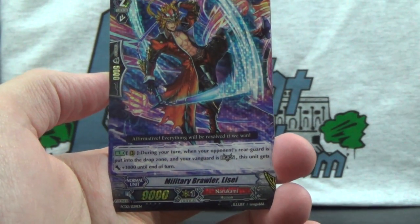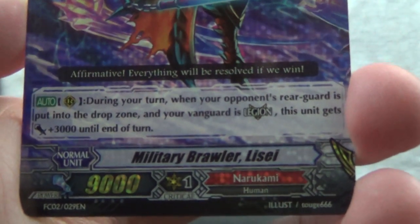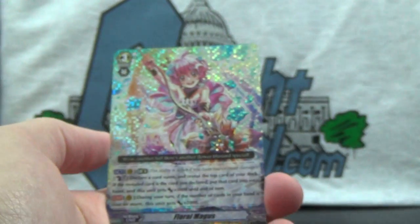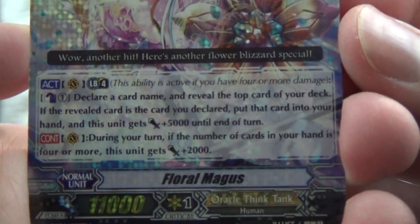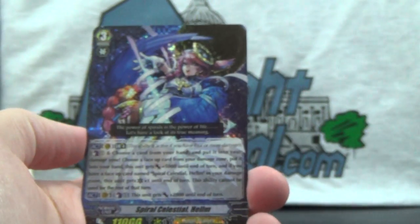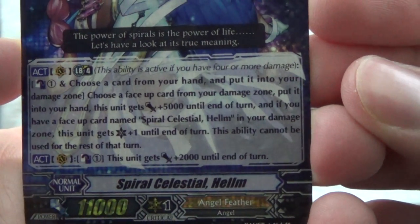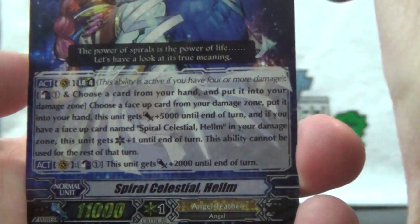Here's another Grade 2 — Military Brawler Laissez. Affirmative. Everything will be resolved if we win. Floral Magus of Oracle Think Tank. Wow, another hit — here's another Flower Blizzard special. And Spiral Celestial Halim of Angel Feather. The power of spirals is the power of life. Let's have a look at its true meaning.